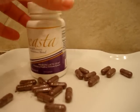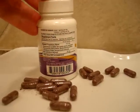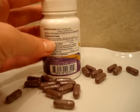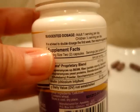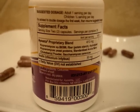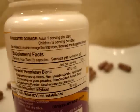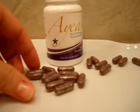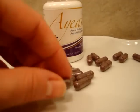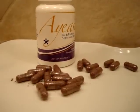This is their 60-capsule bottle. They recommend an adult take one serving per day, and the serving size is two capsules a day. In the first week, they recommend doubling the dosage, so you want to take four of these capsules.